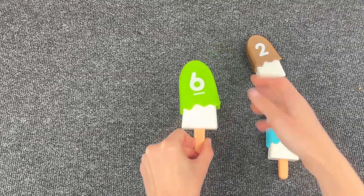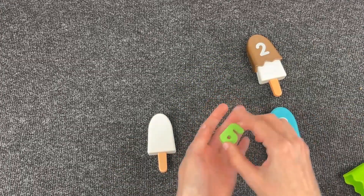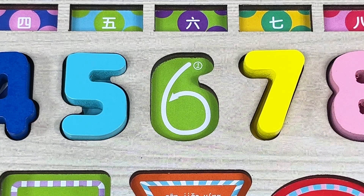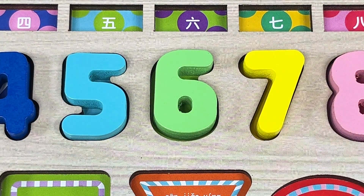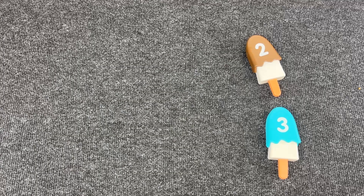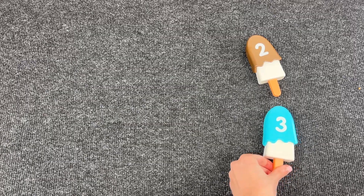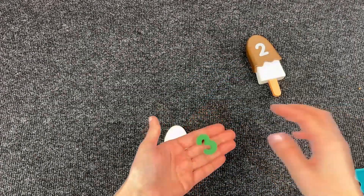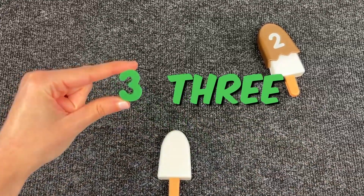Let's open this one here. I think we found another number — it's number six! Yeah, good job. The number one here. We found number three! Yeah, nice.